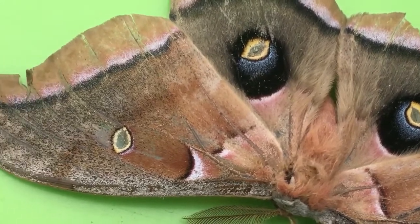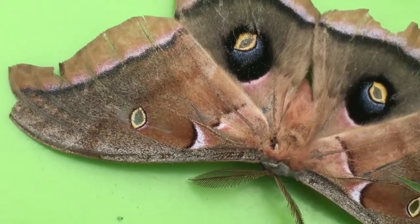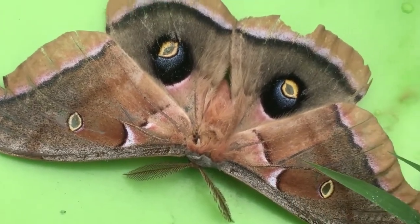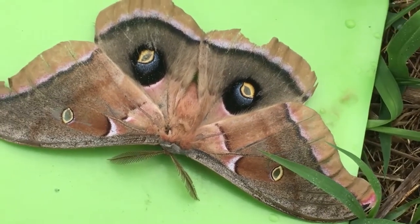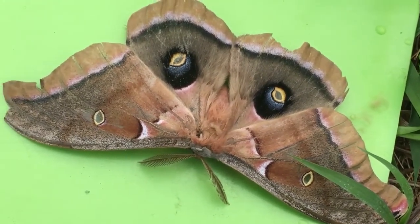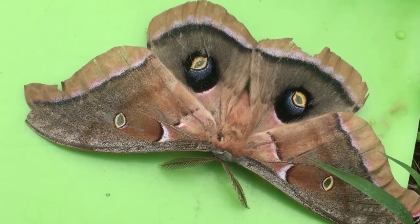The caterpillar is just a big, old green guy with some yellow stripes between his segments — super well camouflaged on your plant.